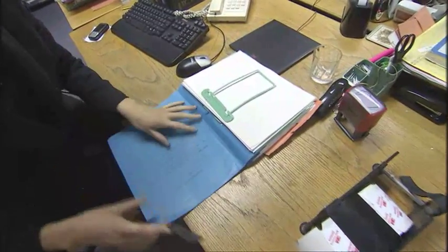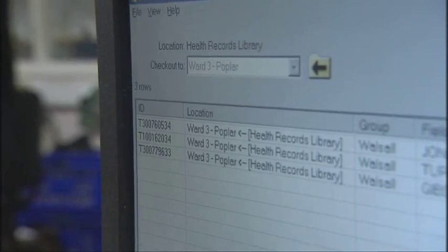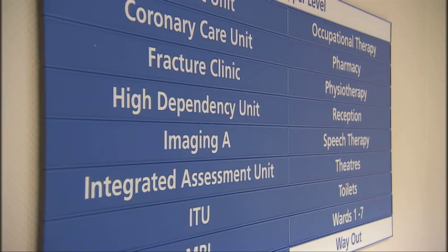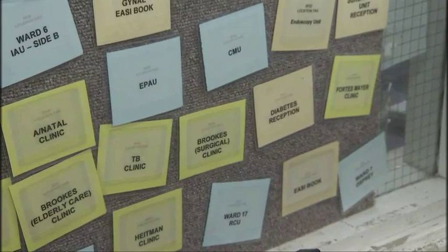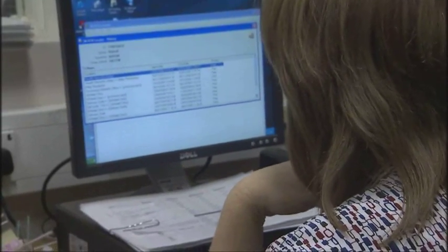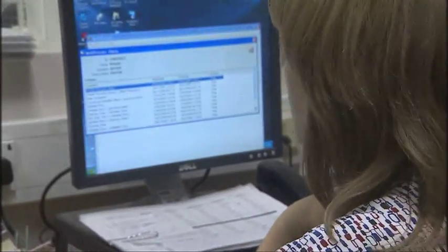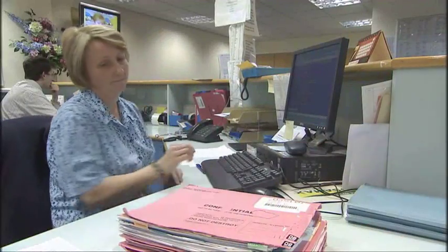Basically what happens is you put a microchip on the inside back cover of a case note. That's then tracked out to a location — starting within the Health Records Library, then across the 450 locations that we've got. Each PC virtually in the hospital has the ability to see the location of those case notes. This shows me that every time the notes have been moved around the site, I've got an accurate time and date as to when it happened.